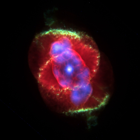They are a relatively short-lived phenomenon, lasting perhaps a few tens of thousands of years, compared to considerably longer phases of stellar evolution. Once all of the red giant's atmosphere has been dissipated, energetic ultraviolet radiation from the exposed hot luminous core, called a planetary nebula nucleus, ionizes the ejected material. Absorbed ultraviolet light then energizes the shell of nebulous gas around the central star, causing it to appear as a brightly colored planetary nebula. Planetary nebulae likely play a crucial role in the chemical evolution of the Milky Way by expelling elements into the interstellar medium from stars where those elements were created.